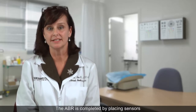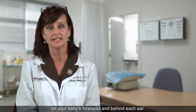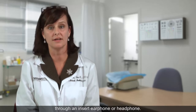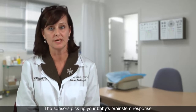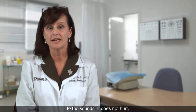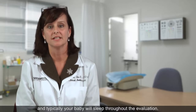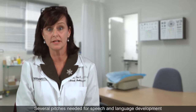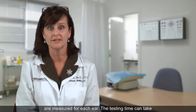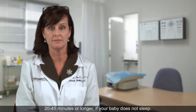The ABR is completed by placing sensors on your baby's forehead and behind each ear. Your baby hears different sounds through an insert earphone or headphone. The sensors pick up your baby's brainstem response to the sounds. It does not hurt and typically your baby will sleep throughout the evaluation. Several pitches needed for speech and language development are measured for each ear. The testing time can take from 20 to 45 minutes, or longer if your baby does not sleep.